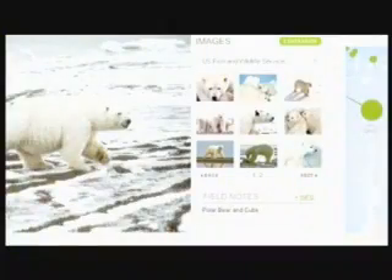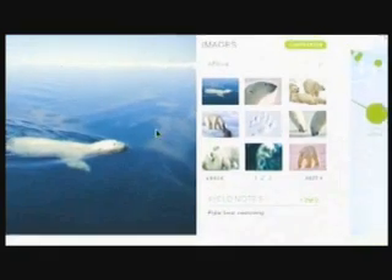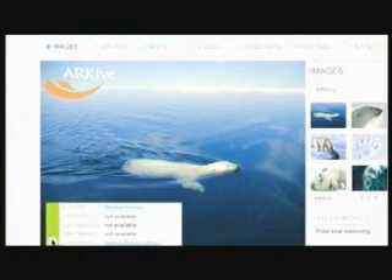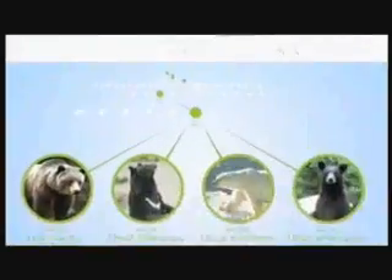The Encyclopedia of Life project is about creating a single web page for every species on the planet. The benefit for science is that it will provide a central location where all information about a species can ultimately be linked, so you can go to one place — or put your data in one place — knowing that it will be linked forever to that particular species.